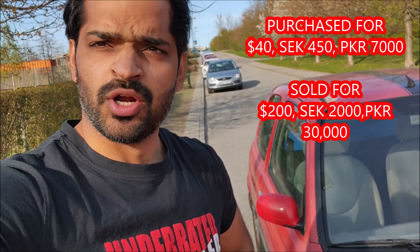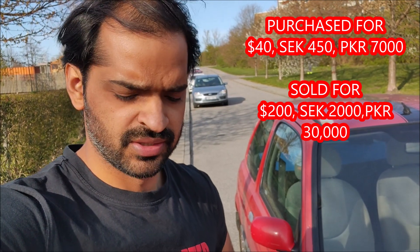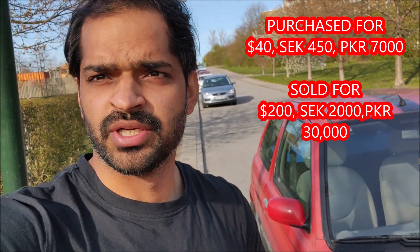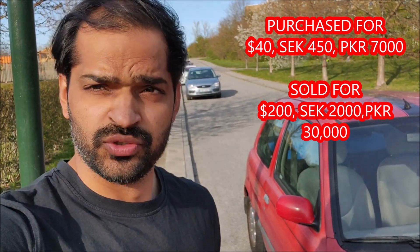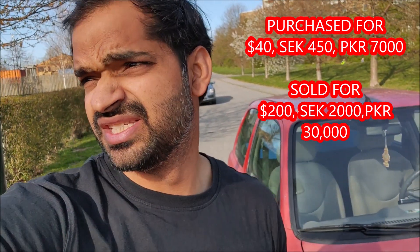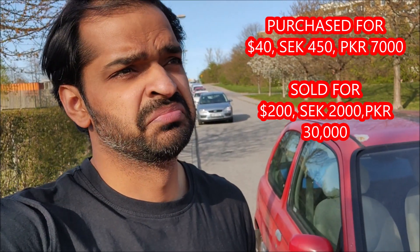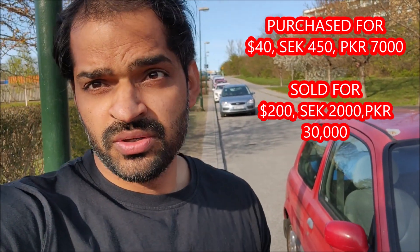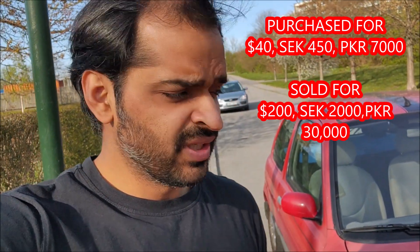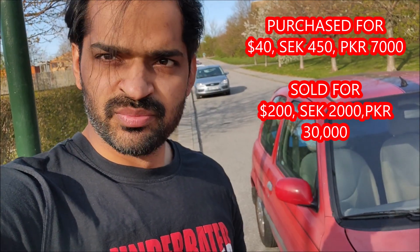So how much did I buy it for? 450 Swedish kronor, which is around 40 dollars or 7,000–8,000 Pakistani rupees. I just sold it — with the tires and everything — for 2,000 Swedish kronor, which is around 200 dollars or maybe 60,000–70,000 Pakistani rupees. Straight cash: I bought it a few days ago, didn't do anything — didn't even clean it — just put up an ad and sold it.